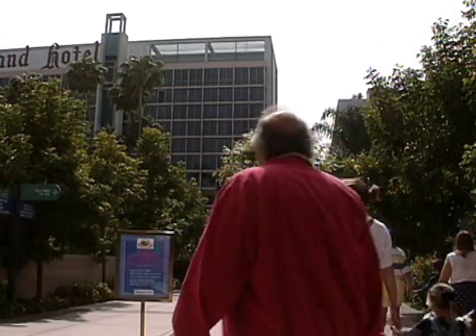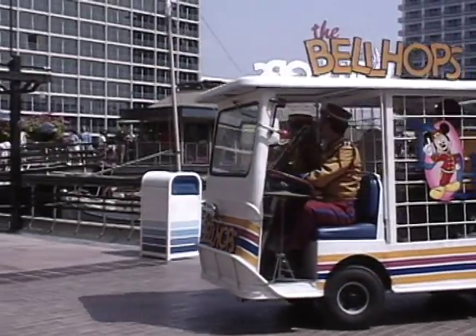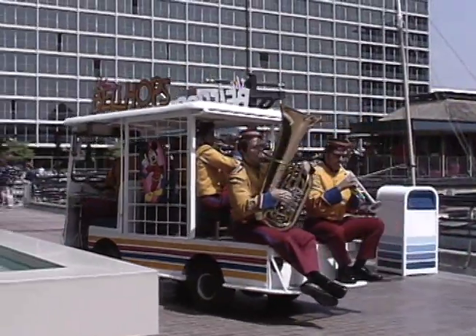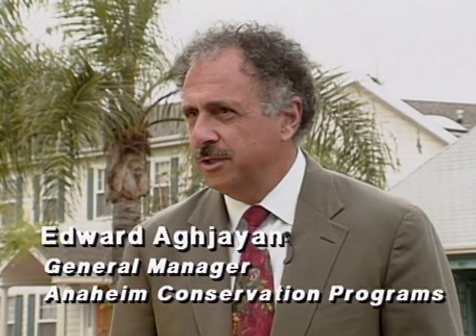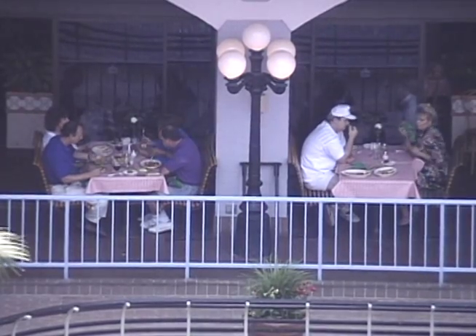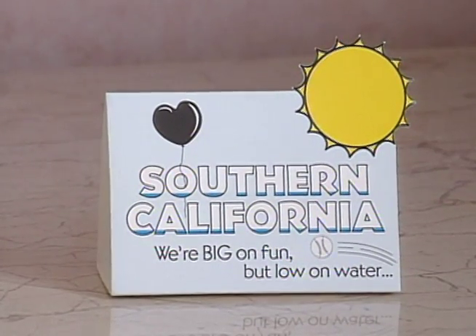All across California, communities large and small are increasing their water conservation efforts. Tourism and growth depend on it. Anaheim is a growing community — Disneyland is putting in a major expansion, homes are being built in Anaheim Hills and East Anaheim. We see the only way of meeting those growth needs is to have a much higher focus on water conservation.